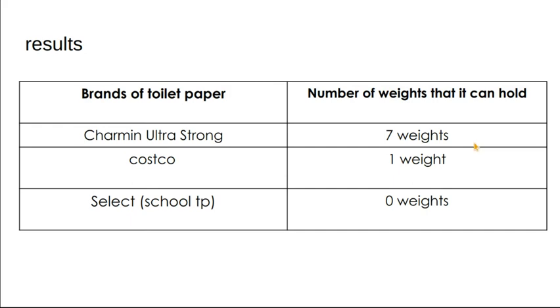Results. Brands of toilet paper. Charmin Ultra Strong and Costco-based aced the first test, and the school toilet paper did not. Then, when I ran the second test, I put one weight on the Costco — it completely destroyed.